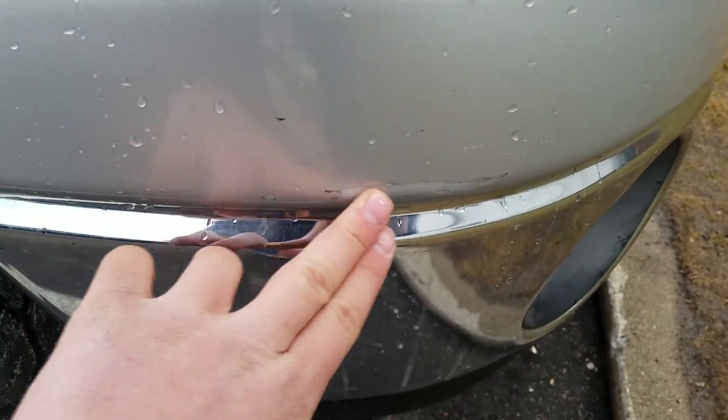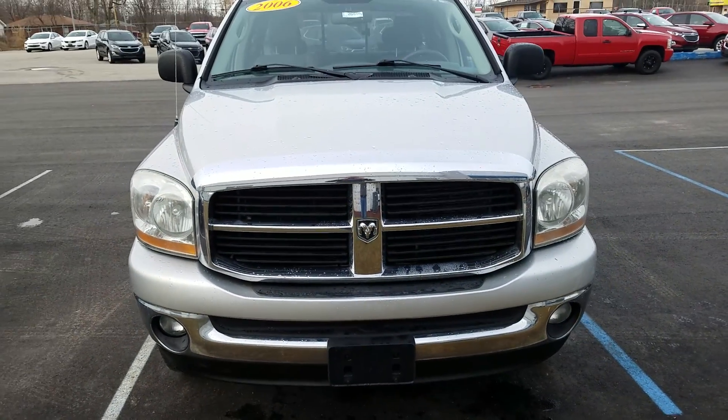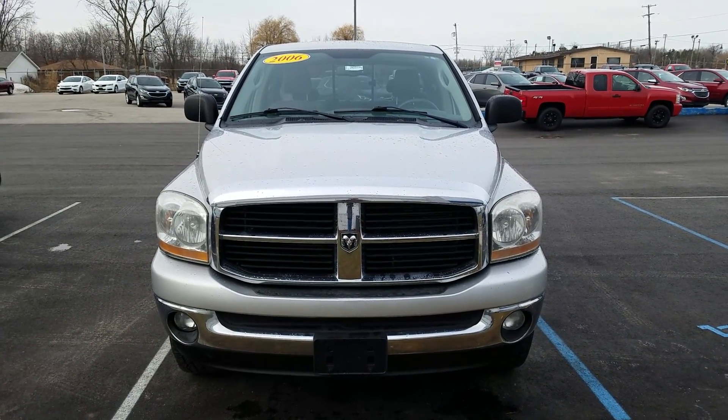There's a little bit of a scratch and scrape right there. And again, this was the video of this 2006 Dodge Ram 1500 — thank you for watching.